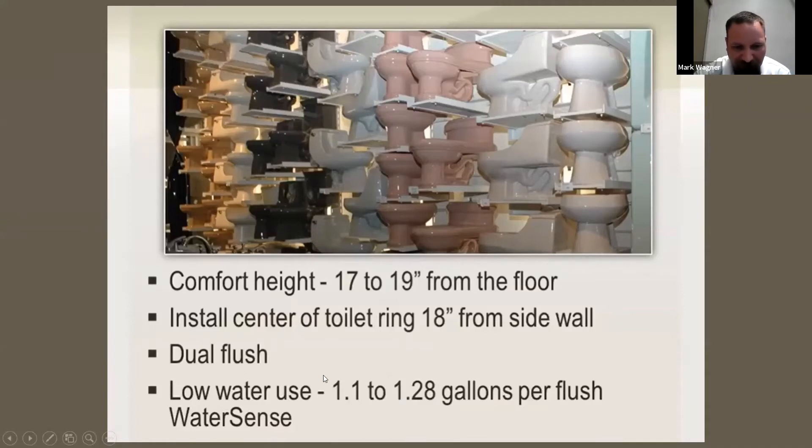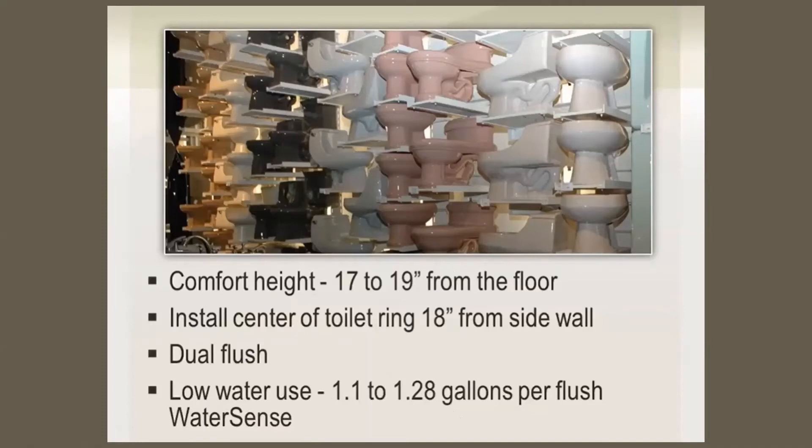The toilet has a dual flush, and the green aspect is low water use — 1.1 to 1.28 gallons per flush. A lot of this is stuff that in California we already know well, since her project is in Ohio where codes probably aren't as green. She's from Ohio, so their codes are probably not as advanced as California's. And this toilet was probably installed back around 2012.